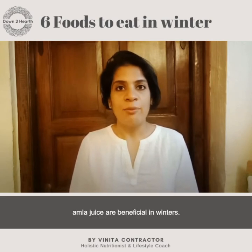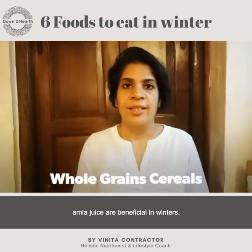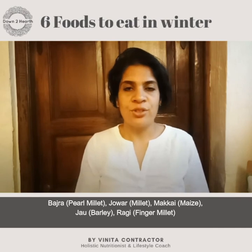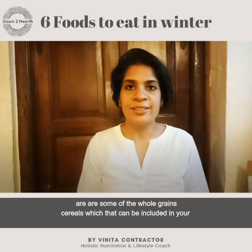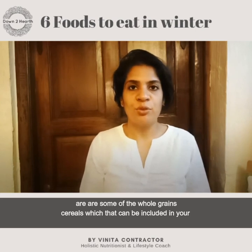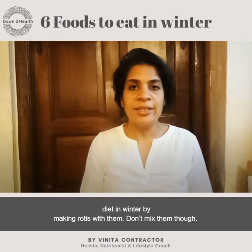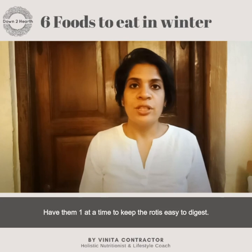Number six: whole grain cereals. Jowar, bajra, makai, jau, and ragi are some of the whole grain cereals that can be included in your food as rotis. Don't mix the flours — just use one at a time to keep it easy to digest.